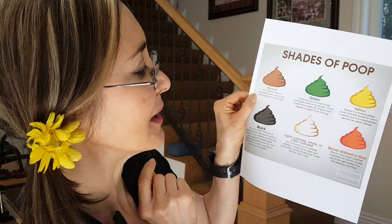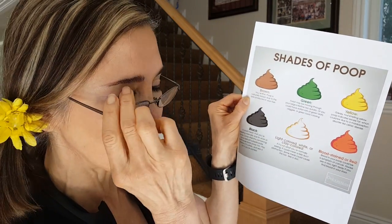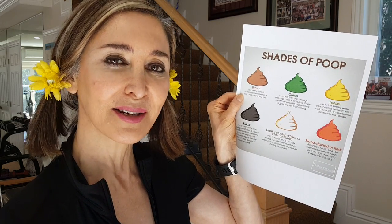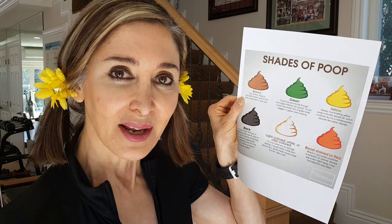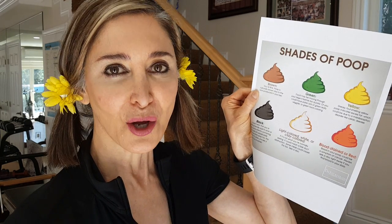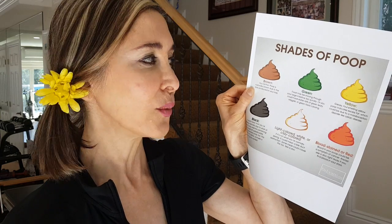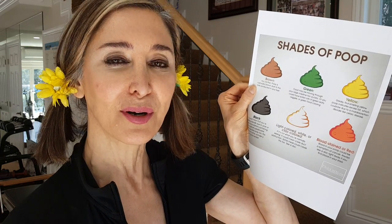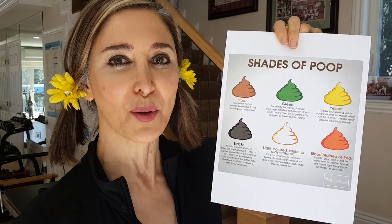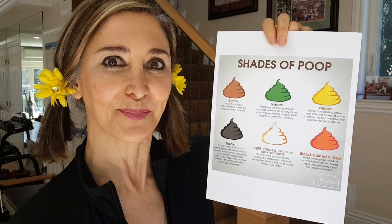What about if it's green? That means that possibly your food is going through your intestinal tract really quickly and the color is green. In this case, you might also have diarrhea, because if the food moves through the intestinal tract pretty quickly, it doesn't have a chance to pull out all the water. So you want to make sure that you're eating enough fiber, and if your intestines get irritated, pump up the water so you don't get dehydrated.